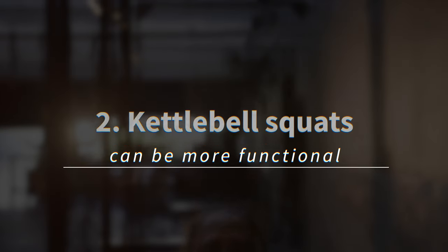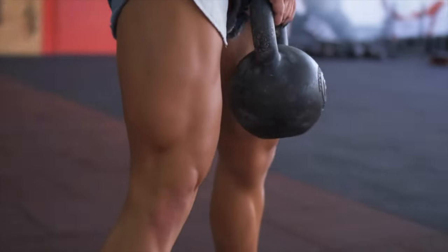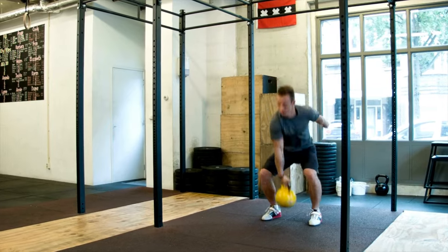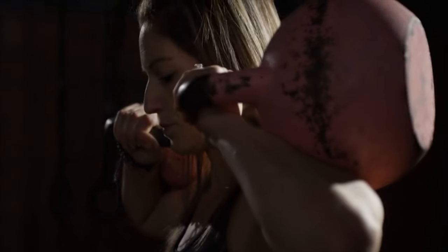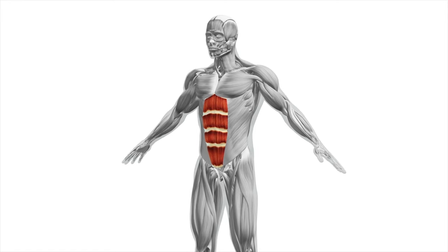Kettlebell squats can be more functional. This depends on the type of kettlebell squats you're adding to your routine. Getting back to that clean and press previously mentioned, that's a really functional move that works your total body. Also, offset rack squats or squats with overhead kettlebell hold are also extremely functional, and they work your core really well.